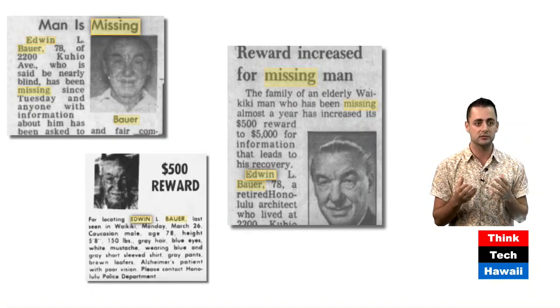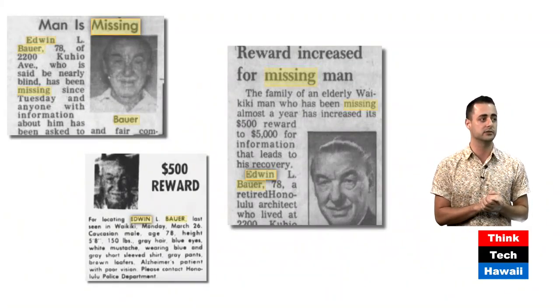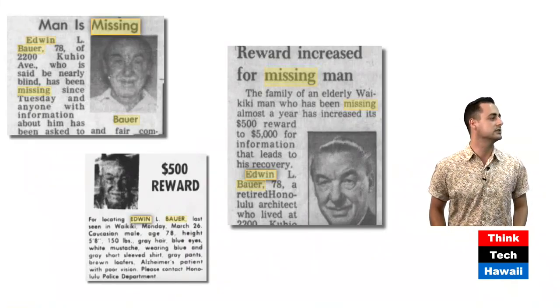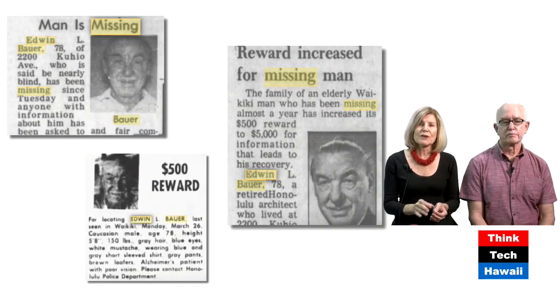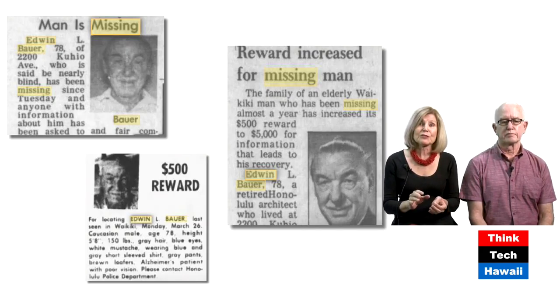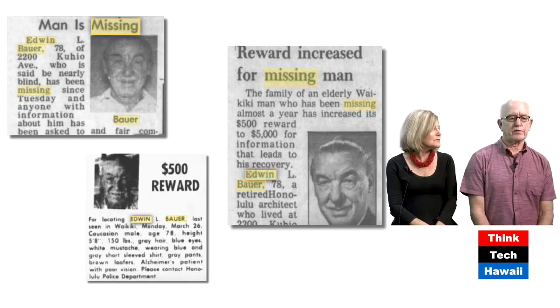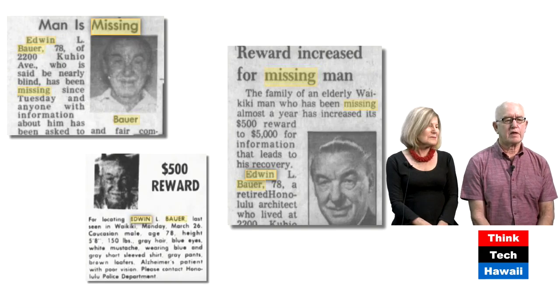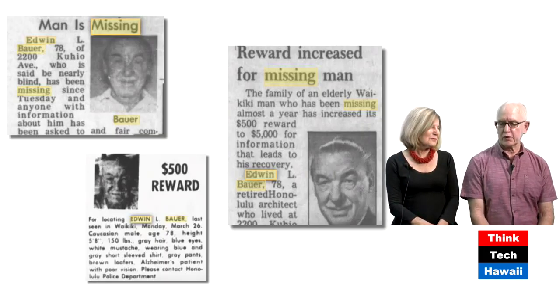Bauer's disappearance partly explains why we don't really know much about him today — the story went with him. Martin Despain, who does this show often, said that Bauer is the fourth cog in the wheel of the four great architects of mid-century modern Hawaii: Valdemar Osipoff, George Pete Wimberly, Alfred Price, and Edwin Bauer. But he disappeared off the scene, and that case is still open at HPD. What we've taken on is to spread this incredible story about Mr. Bauer, and we're going to continue doing our research.